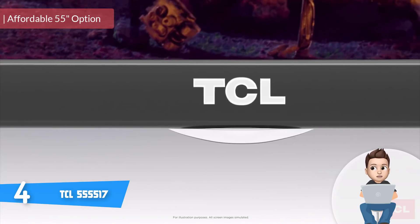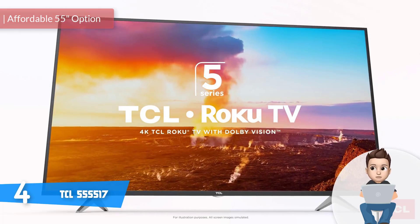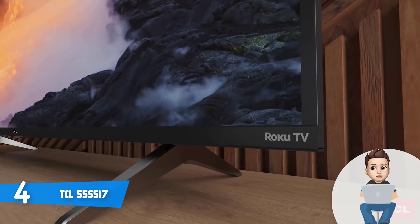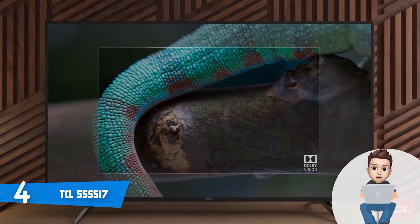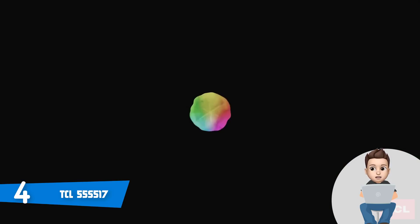Moving on, at number four we have the TCL 55 S517. The TCL 55 S517 is a quality 4K Ultra HD smart TV that would be a really good option if you're looking for a 55-inch Roku TV that combines handsome design, powerful performance, and an extremely affordable price into one piece.